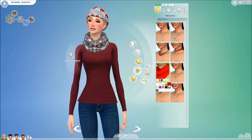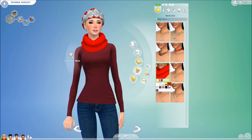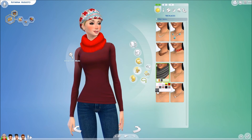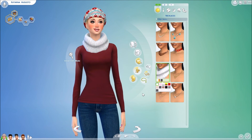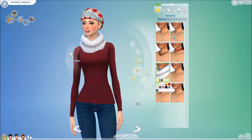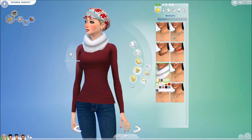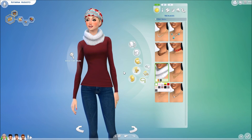Everything I'm showing you today will be linked down in the description box below, so no worries on that — I've got you guys covered. The only thing I want to let you know about this scarf is that it actually disappears with some of the clothing items you might put on your Sims.